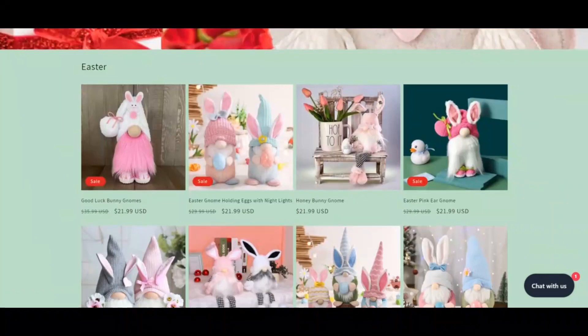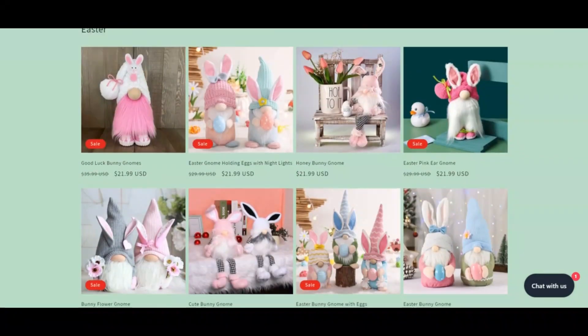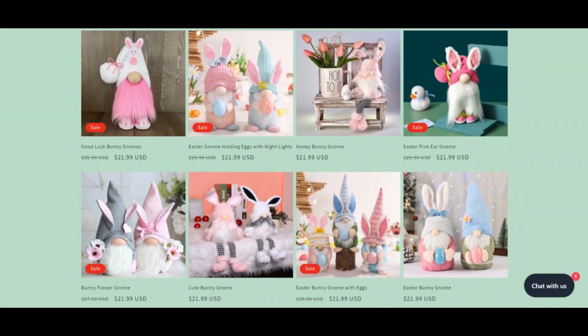Goldresys has a very low trust score. Why? We scanned goldresys.com for server indicators and we think the website may be a scam. Exercise extreme caution when using this website.